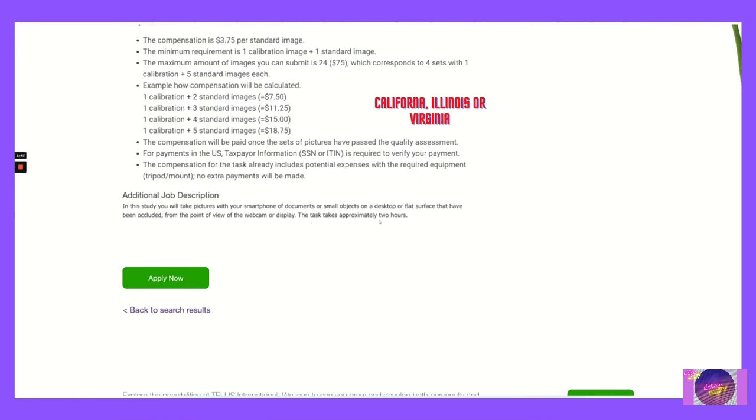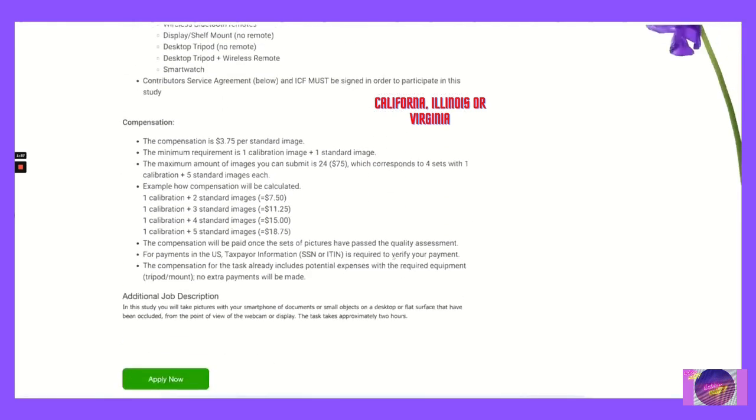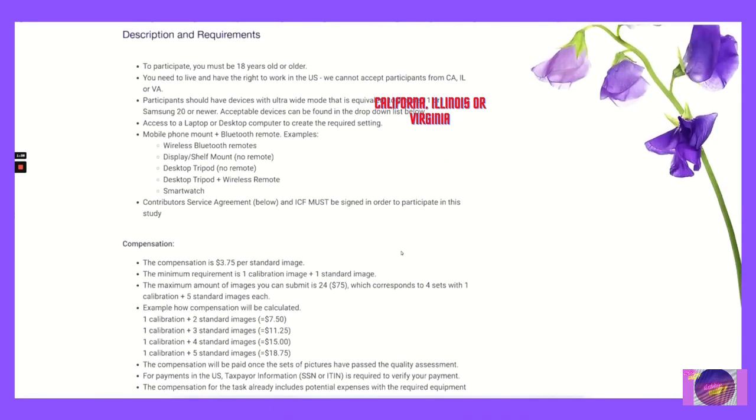The task takes approximately two hours. If you're interested in this job, go ahead and click 'Apply Now' to apply for this position.